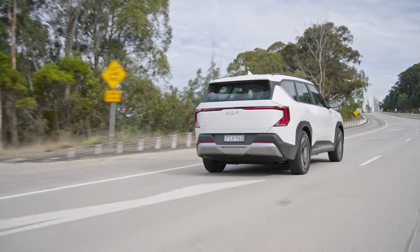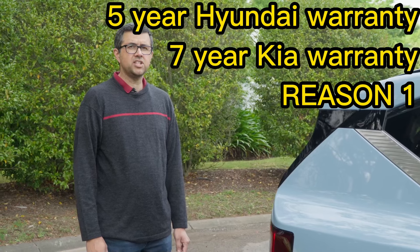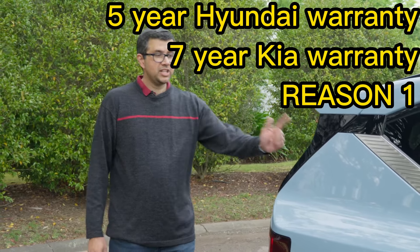When you first look at this Kia EV5 and compare it to its sister car the Hyundai Kona electric car, you might think they're pretty similar in price so they must be the same value, but I'll explain why that's not the case. The first reason will appeal to fleet buyers and private personal buyers — the Kia EV5 is better value than the Hyundai Kona.